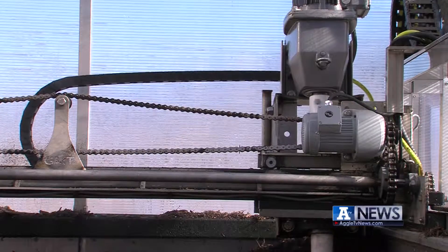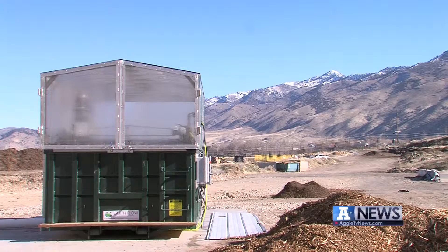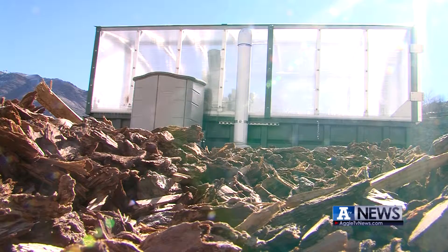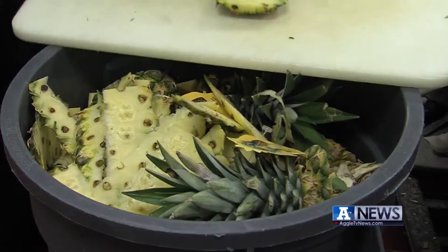This machine does more than mix dirt. Its design helps microbes grow, which will give the finished product, called compost, nutrients for plants. The compost contains wood chips and unused food parts from Dining Services.